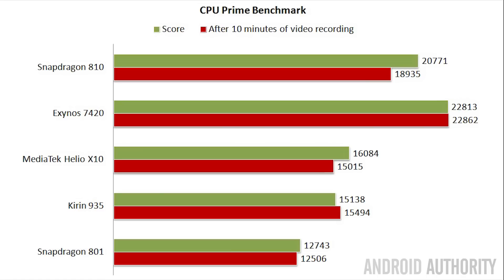The Exynos 7420 is again the fastest processor according to CPU Primemark, followed by the Snapdragon 810, then the Helio X10, then the Kirin 935, and finally the Snapdragon 801. After recording HD video for 10 minutes, the Exynos 7420 remained basically the same, the Kirin 935 did slightly better, and the Snapdragon 801 remained basically the same. The only one that dropped significantly was the Snapdragon 810, which had quite a big drop from 20,771 to 18,935.